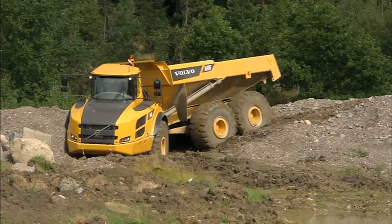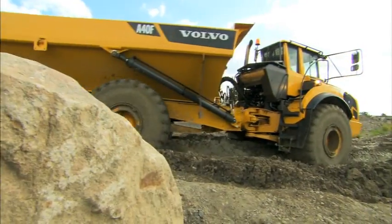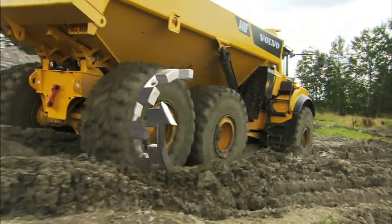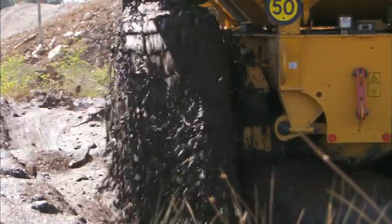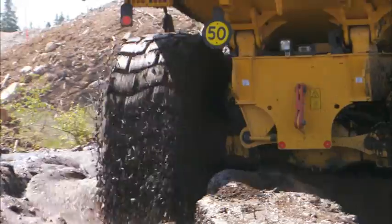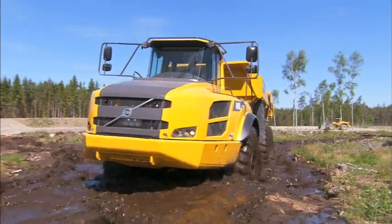For best off-road performance and durability, Volvo F-Series haulers are equipped with 100% lockable differential locks of a dog clutch design and a maintenance-free bogie suspension. Now the complete range has automatic traction control, ATC, as a standard feature.